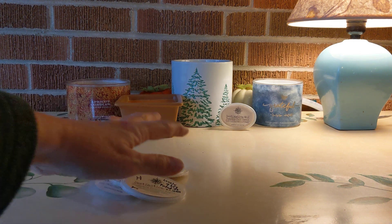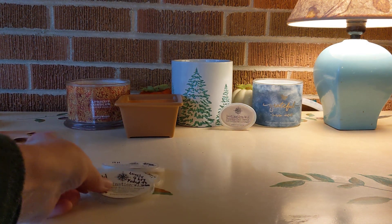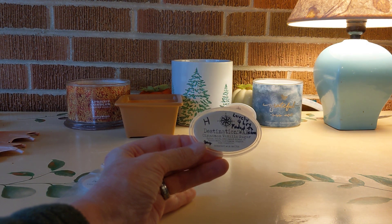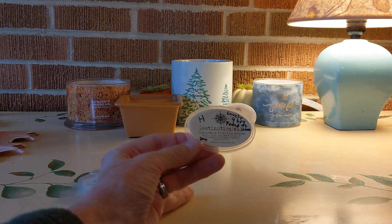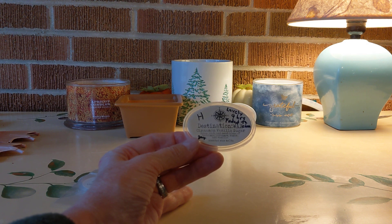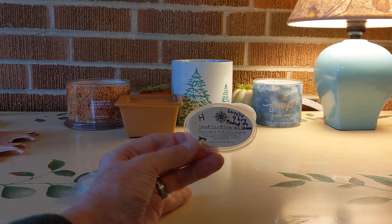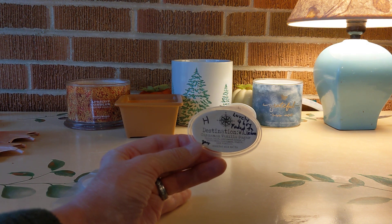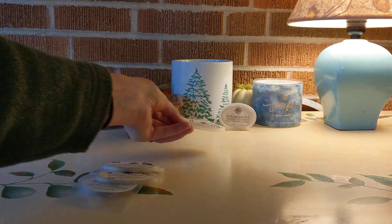Here are the other Destination Wax scents I went through this week — a favorite vendor of mine. First up was Cinnamon Vanilla Sugar, a gift from my friend Janelle. Described as a juicy, rich, and sweet blend of cinnamon, pumpkin, sugar, and vanilla. It lasted nine hours, and up front I very much got that vanilla sugar. It was beautiful and I would buy that again.